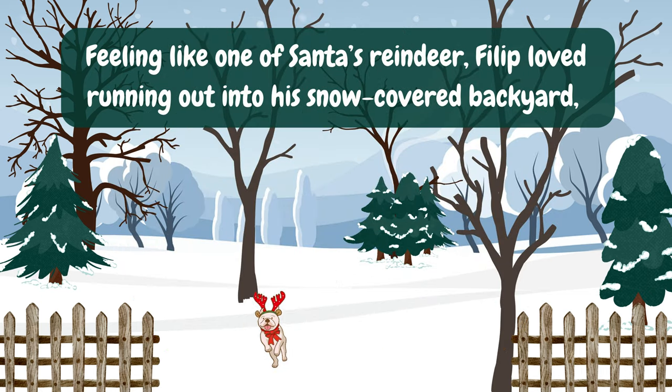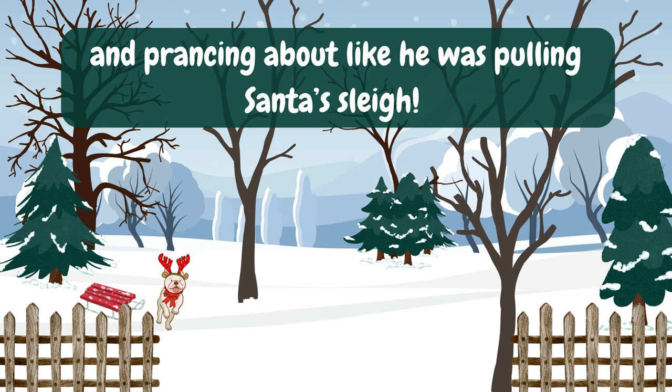Feeling like one of Santa's reindeer, Philip loved running out into his snow-covered backyard and prancing about like he was pulling Santa's sleigh.